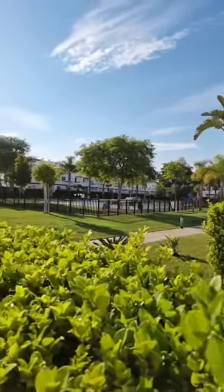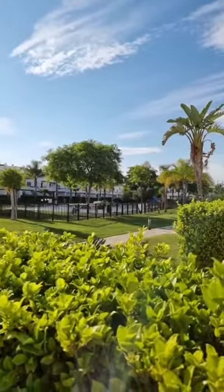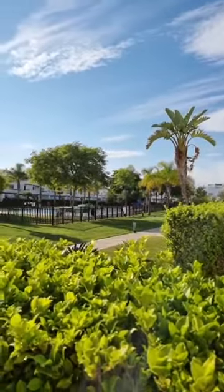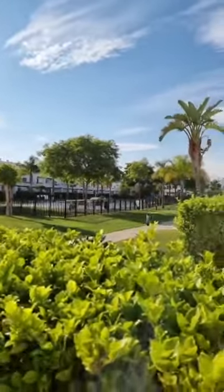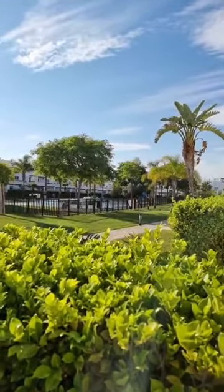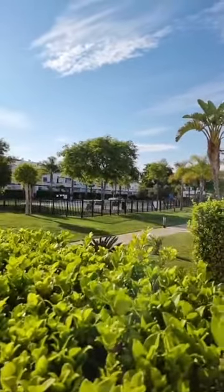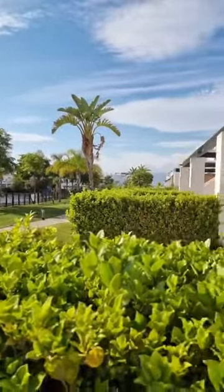Hello and welcome to another virtual open house presented by quality homes costa calida.com. Today we are on Condado de Alhama golf resort, and we are in Naranjos Eight, showing you a three-bed, one-bathroom ground floor apartment.